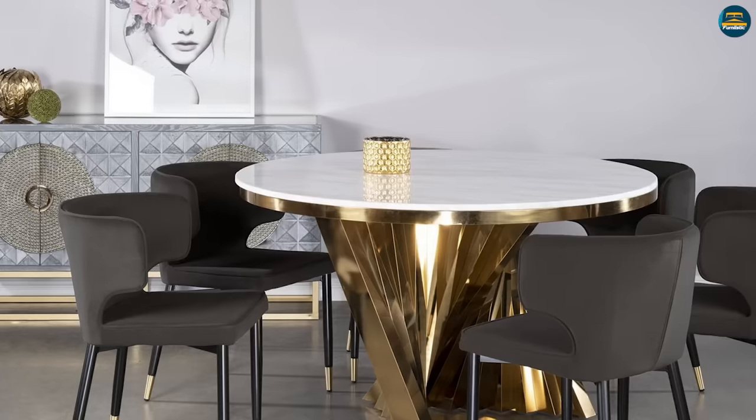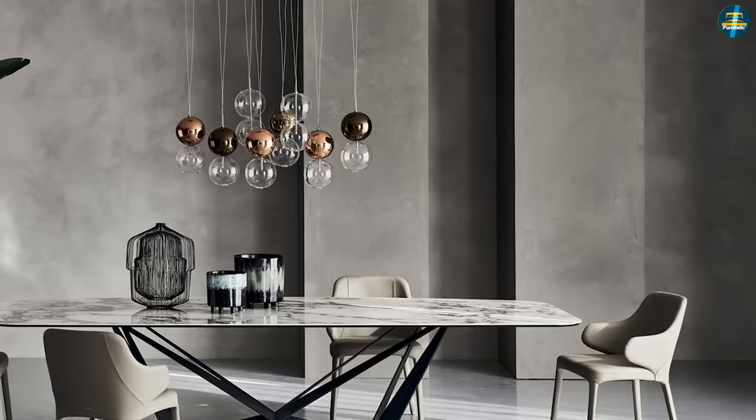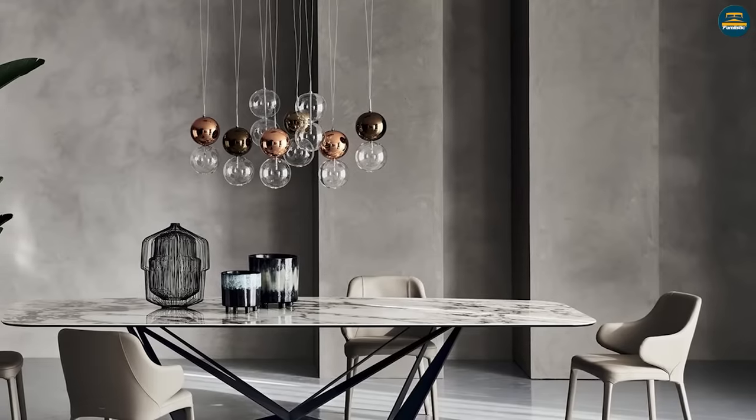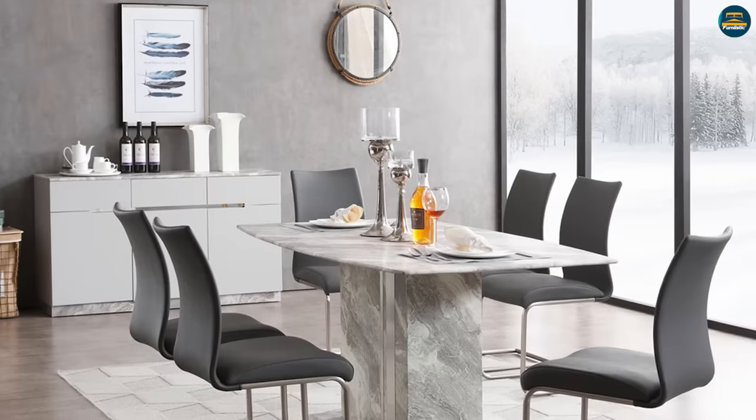Ceramic is a lighter material and can be used as part of an extendable table. If you are looking for more flexibility with your dining table in terms of size for holidays or other special occasions, ceramic might be the better option for you.